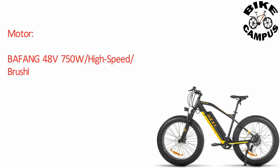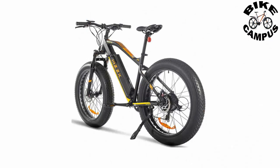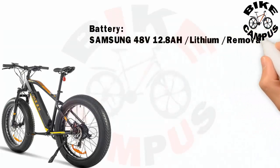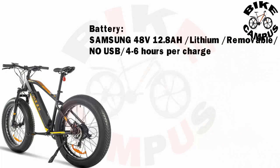Motor: Bafang 48V 750W high-speed brushless geared, waterproof. Battery: Samsung 48V 12.8 amp-hour lithium, removable, no USB. Charge time: 4 to 6 hours per charge.